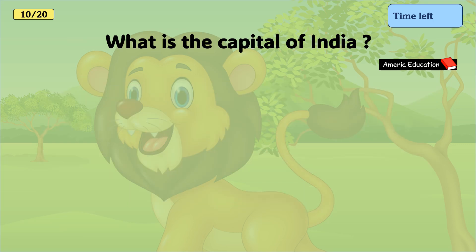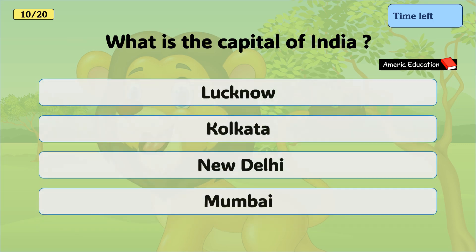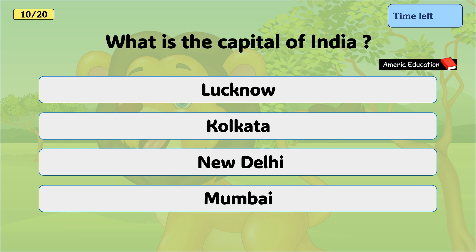What is the capital of India? New Delhi, Lucknow, Kolkata, Mumbai. And the correct answer is New Delhi.